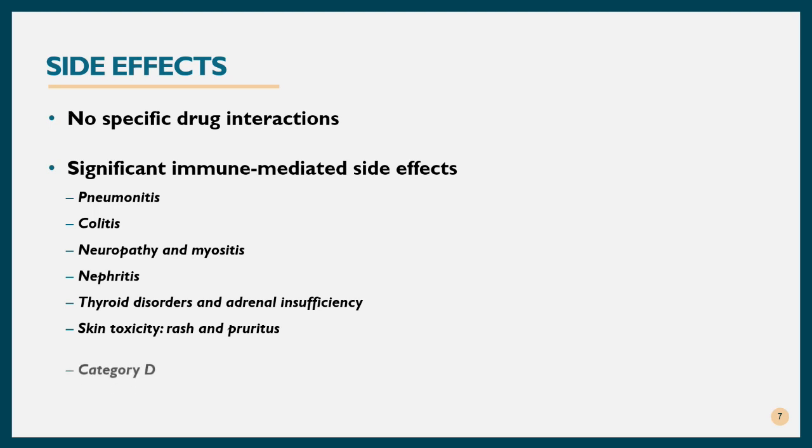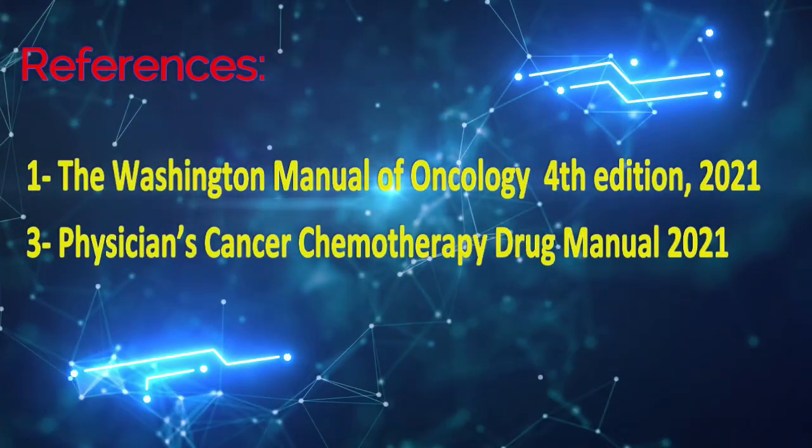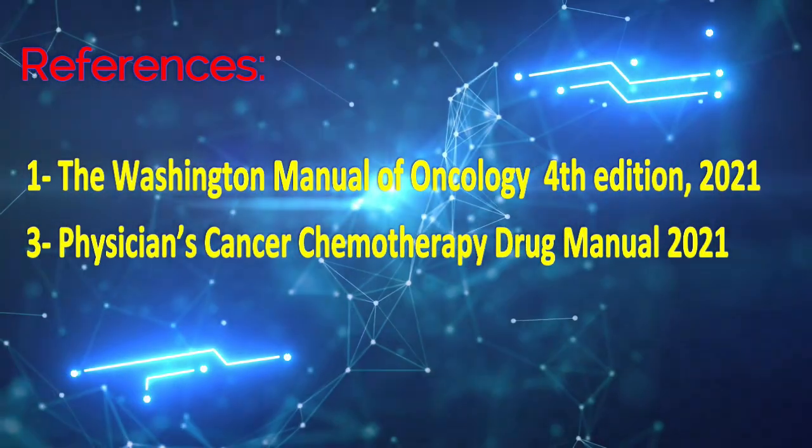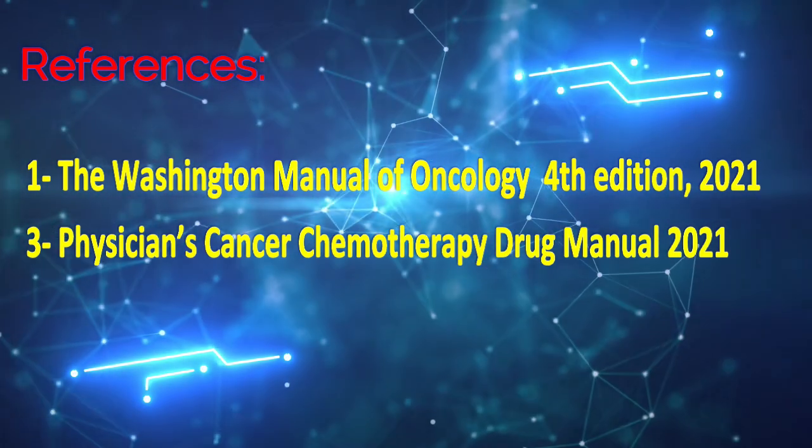Pembrolizumab is pregnancy category D, meaning it may cause fetal harm when given to a pregnant woman. Thank you for your attention and see you in the next lecture.